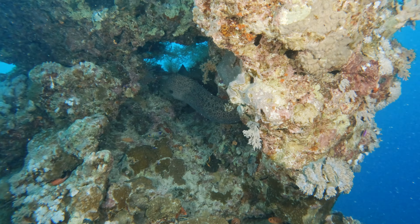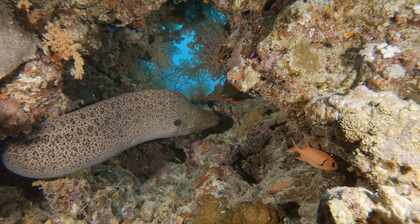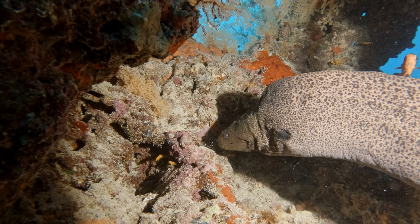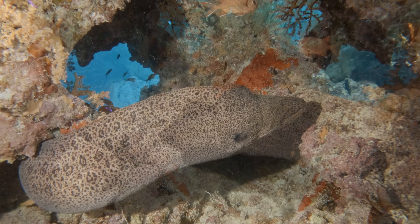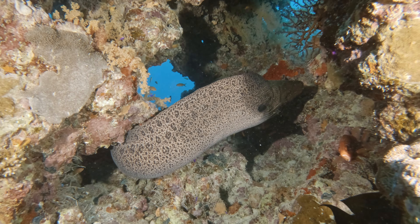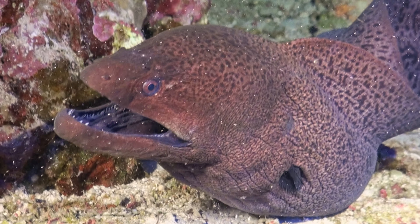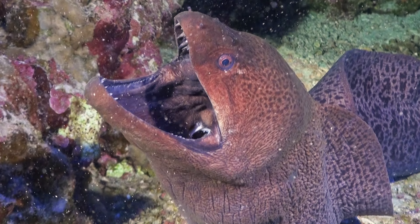Before we delve deeper into their world, let us consider the lifespan and dimensions of these remarkable creatures. Moray eels exhibit an impressive range of sizes; the largest species can grow to over three meters in length and may weigh up to 30 kilograms or more. Astonishingly, these creatures possess great longevity, with certain individuals gracing the seas for over three decades.